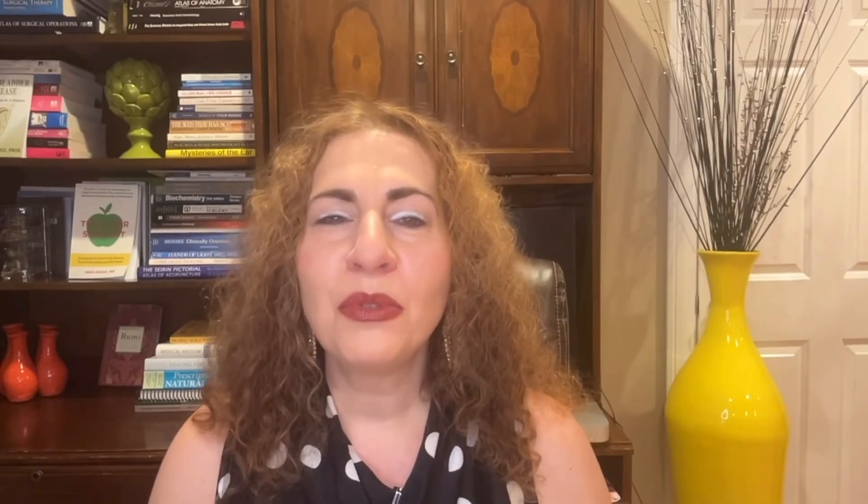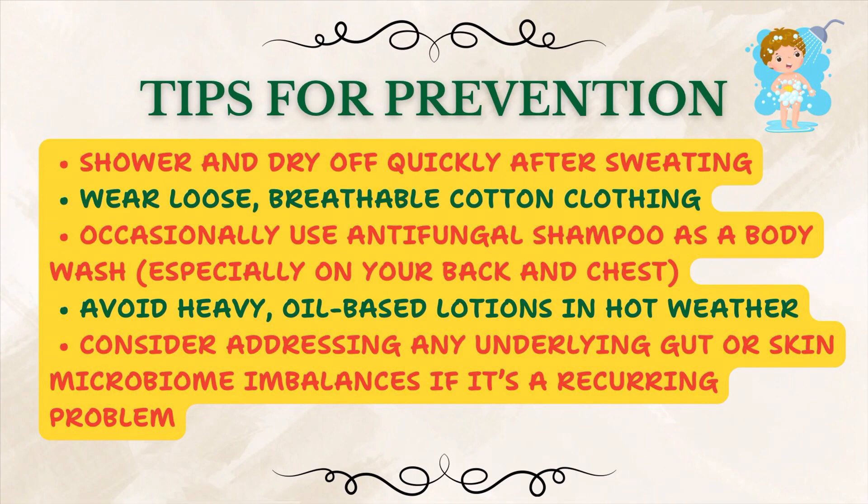The key is to get rid of the yeast overgrowth. To prevent tinea versicolor, if you're prone to getting this every summer: shower and dry off quickly after sweating, wear loose breathable cotton clothing, and occasionally use antifungal shampoo as a body wash on your back and chest. Selenium sulfide is great for occasional prevention if you're prone, but is often not effective for a full-blown infection. Avoid heavy oil-based lotions, especially in hot weather, and consider addressing any underlying gut or skin microbiome imbalances if it is a recurring problem.